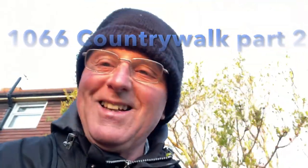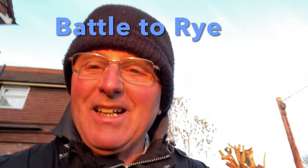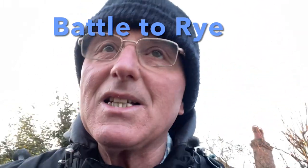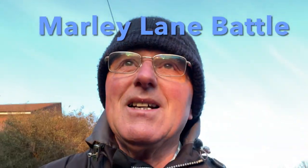Good morning everyone, it's Tuesday the 6th of April 2021, about twenty to seven in the morning. I'm just leaving home for my shortest ever rejoin of a trail, as I'm now officially on the 1066 Country Walk, making my way towards Rye. The temperature is minus one, but according to the phone weather forecast it feels like minus four because of just a slight breeze.